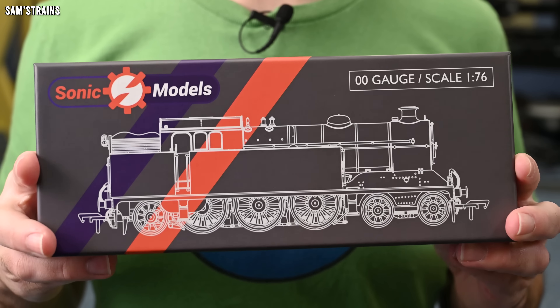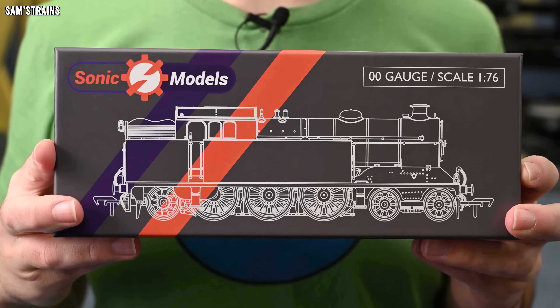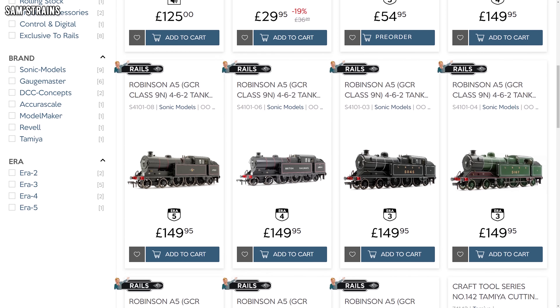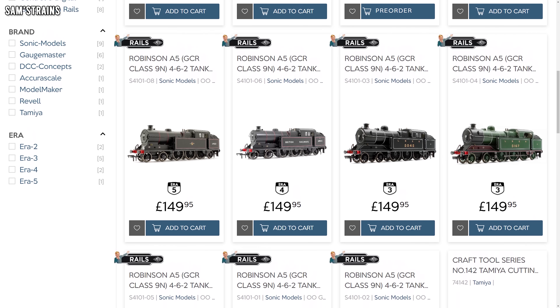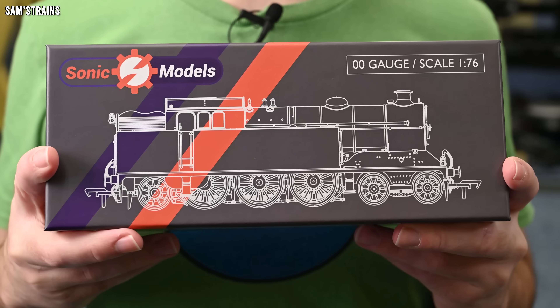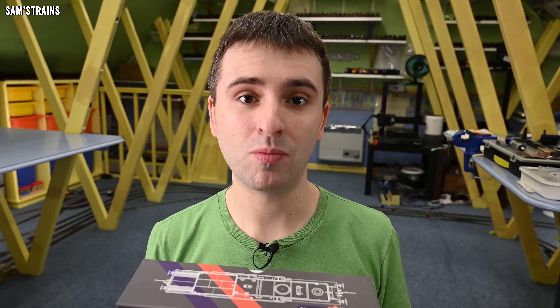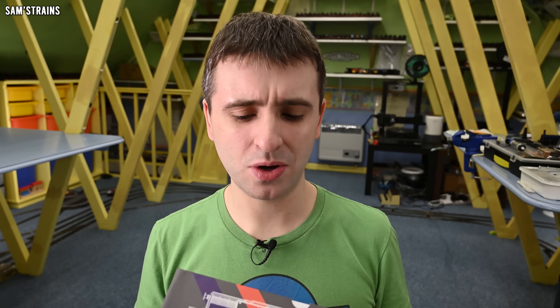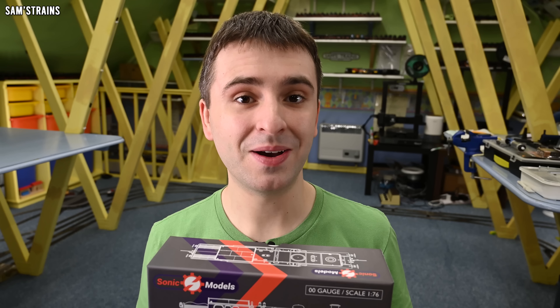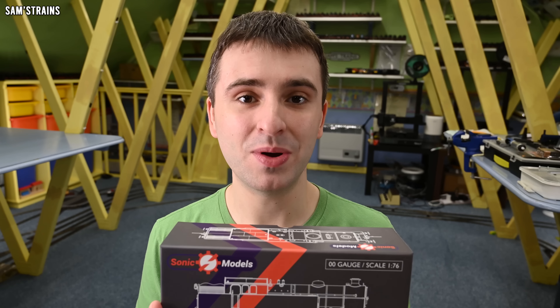The locomotive is the Great Central A5 tank engine by Sonic Models, exclusively available at Rails — currently the only place you can get it — and the price is £149.95. That's quite a lot for a tank engine, but this is a very large tank engine. On first glance the value seems really quite good, definitely better than other Rails exclusives, and I think that's probably because Rails didn't necessarily commission this; they are just the retailer selling them, so perhaps the markup isn't as high.